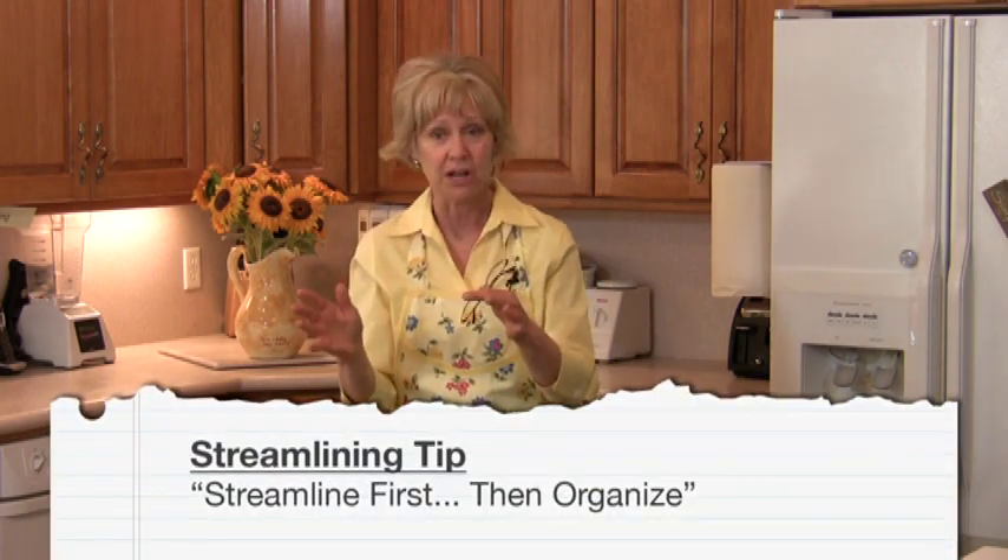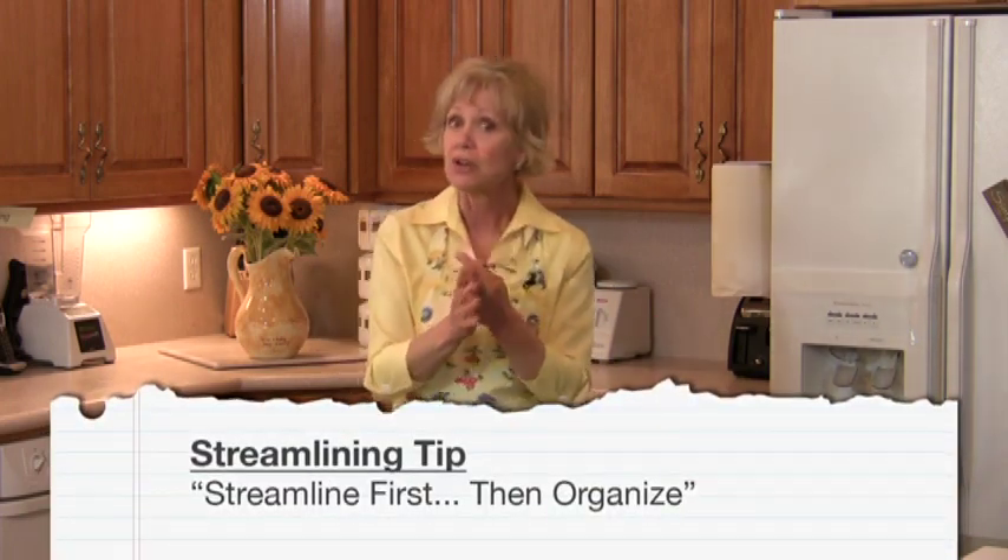Streamlining is what we do before we organize. It's the process we use to find what matters most to you, asking some very basic questions. Streamline first and then organize. That's the definition of streamlining, and that's what we're going to do to make your kitchen measure up.